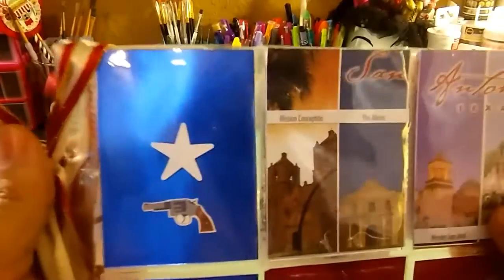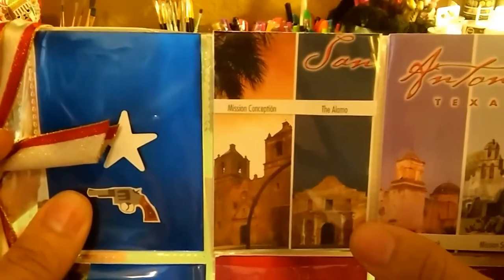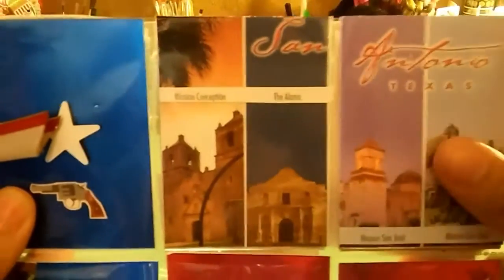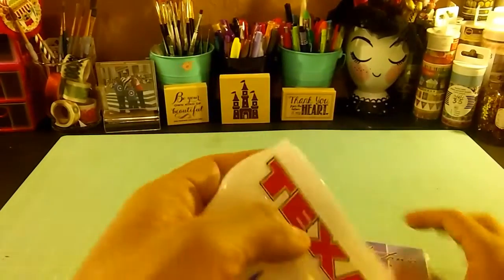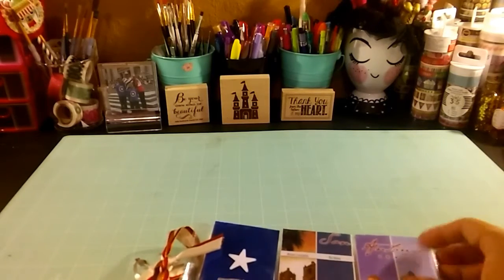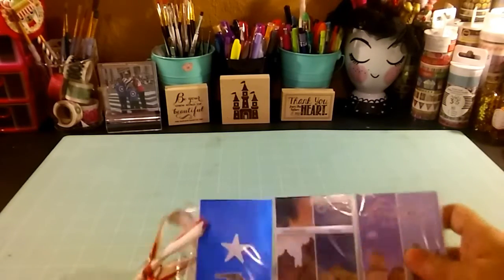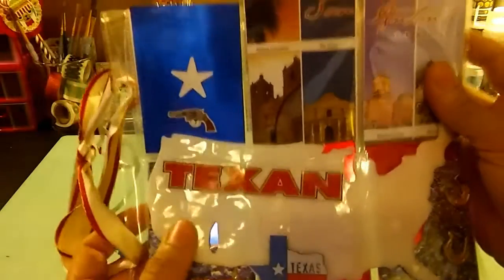In the second row we have a blue paper with a star and a gun. This one looks like she grabbed another postcard, cut it in half, and put it in there. In here she has a gel sticker with the United States map, and she put Texas with a little Texas flag sticker — very cute. It fell off but I can fix it.